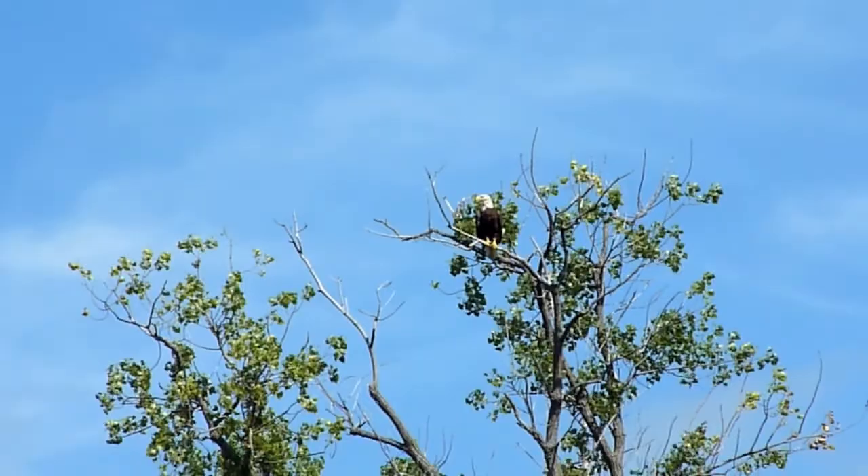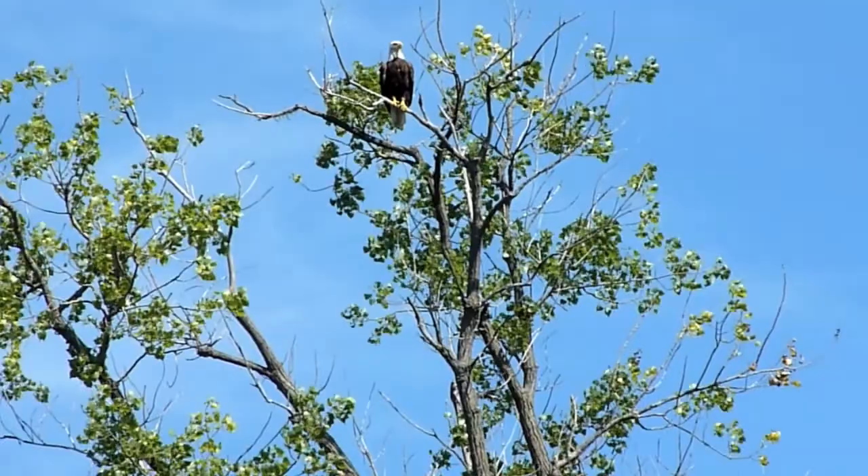There's a bald eagle at the Alma Dam. Getting a close-up shot of a bald eagle — he's just watching me while I look for dragonflies.